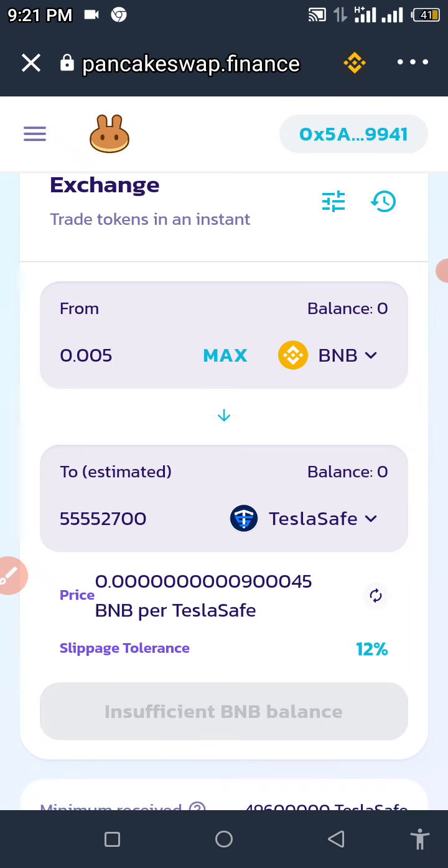If you're enjoying this video, please don't forget to hit that subscribe button and let's get this channel to 1000 YouTube subscribers and get monetized as soon as possible. As you can see, we have a whole lot of Tesla Safe Token right there. I hope this video was helpful. Turn on that little notification bell as I bring you daily updates about newly listed cryptocurrencies from CoinMarketCap and CoinGecko. Thanks for watching and have a great day — peace out, I'll catch you in my next one.